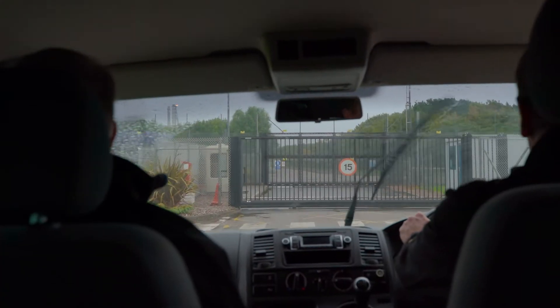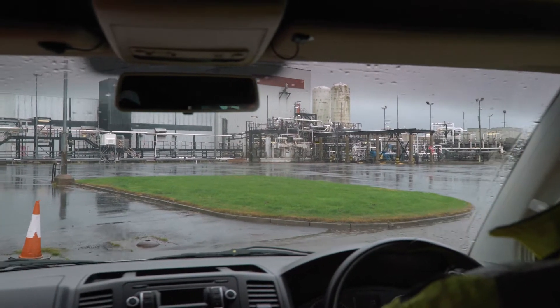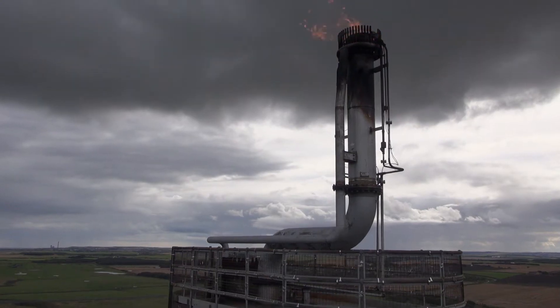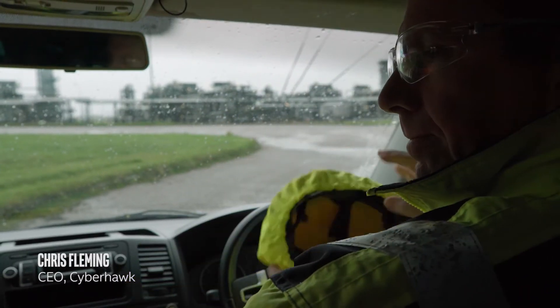Cyberhawk is an engineering company that uses drones for asset inspection. The kinds of things that we inspect, like an oil and gas platform or an oil and gas refinery, have the potential to generate a lot of harm. If we find any problems, we can report them and then repairs can be carried out to make sure they continue to be operated safely.